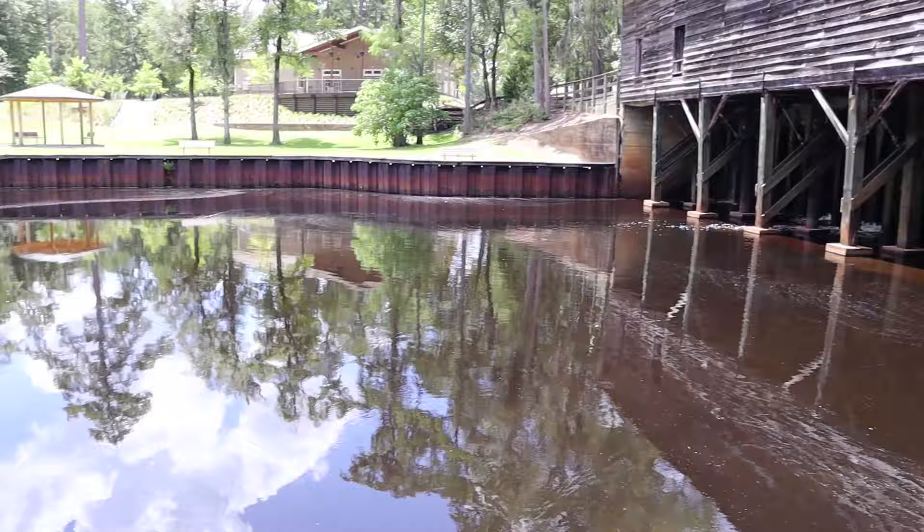The mill was built in 1880 and was used as a thoroughfare through this area, also used as a gristmill, sawmill, and cotton gin. The gristmill is still operational — they do it for demonstration purposes only. As a fisherman, you can expect to find largemouth bass, brown shell cracker, crappie, and catfish. Pretty much any fish in Georgia is going to be found out here.